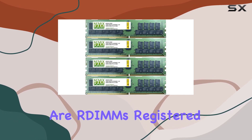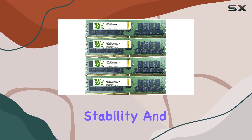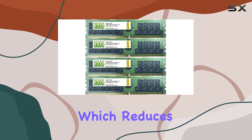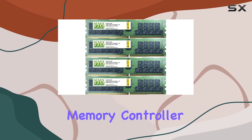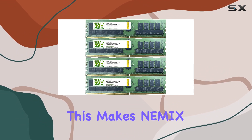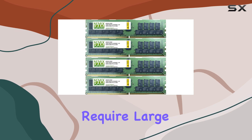These modules are DIMMs, registered DIMMs, which are ideal for server use due to their enhanced stability and scalability. Registered memory is buffered, which reduces the electrical load on the memory controller, allowing servers to handle more memory modules efficiently. This makes NEMX RAM a perfect choice for high-performance servers that require large amounts of memory.